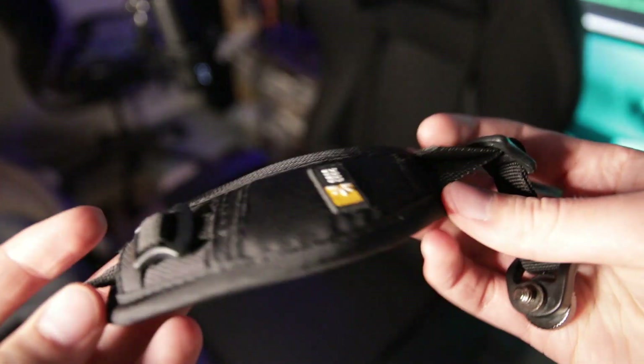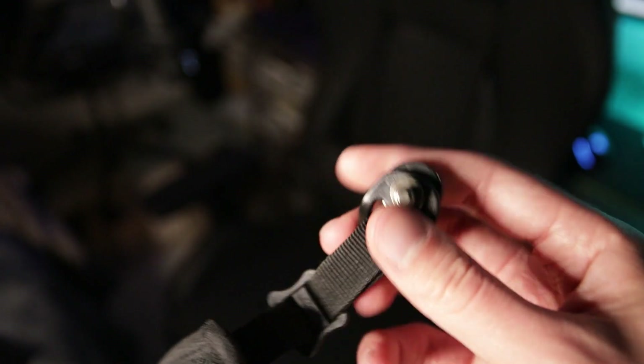I also have a Case Logic hand strap. It straps to the right side of the camera and is great for portrait sessions or adventures. I just put it on my hand, and even when I loosen my grip the strap holds the camera securely. Nice cushioning and very convenient so you're not white-knuckling your camera the whole time.